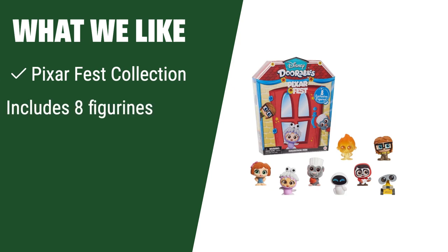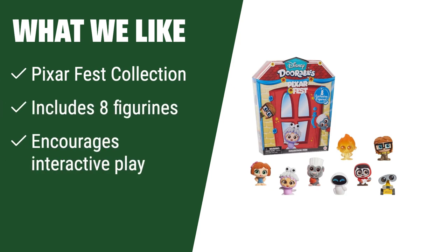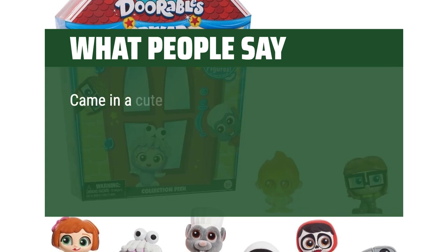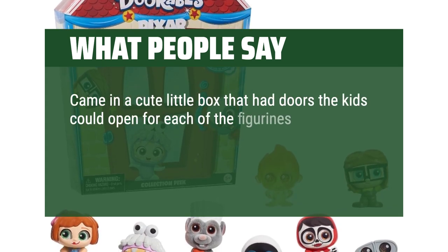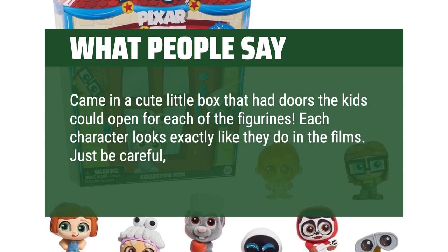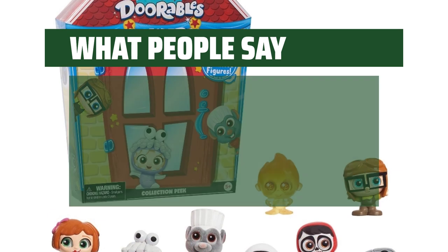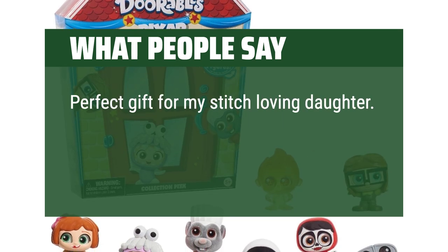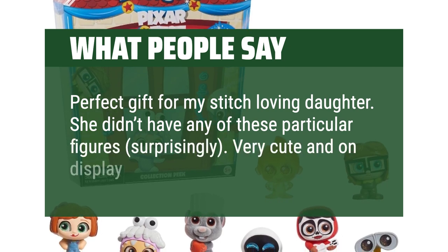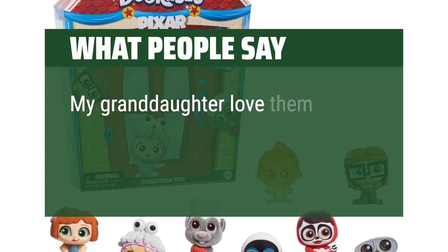What we like: Celebrate Disney's 2023 Pixar Fest with the Pixar Fest collection, featuring 8 unique figurines. Encouraging interactive play and storytelling, this set is perfect for kids ages 5 and up who enjoy imaginative play. What people say: Came in a cute little box that had doors the kids could open for each of the figurines. Each character looks exactly like they do in the films. Just be careful — they are very small toys. Perfect gift for a stitch-loving child. Very cute and on display. My granddaughter loves them and collects them.